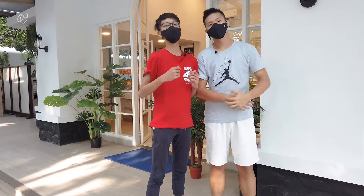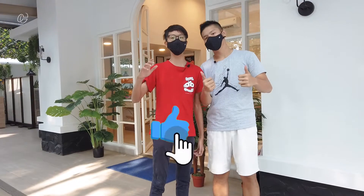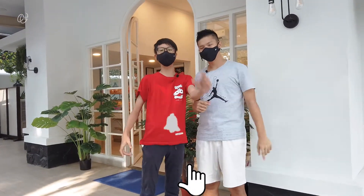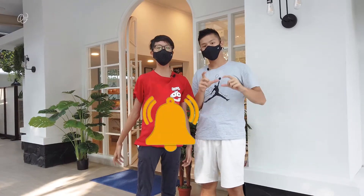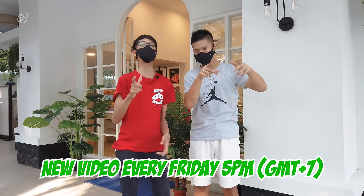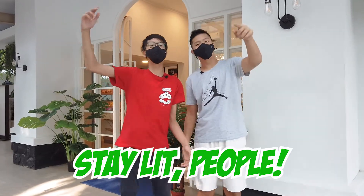Thank you guys for watching our vlog about Bolen Lidit. Don't forget to drop a like, leave a comment, and press the subscribe button along with the notification bell so you get notified for every video we post every Friday at 5pm GMT+7. See you guys!